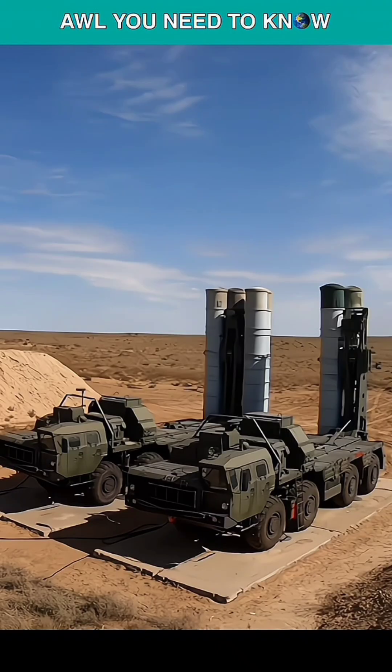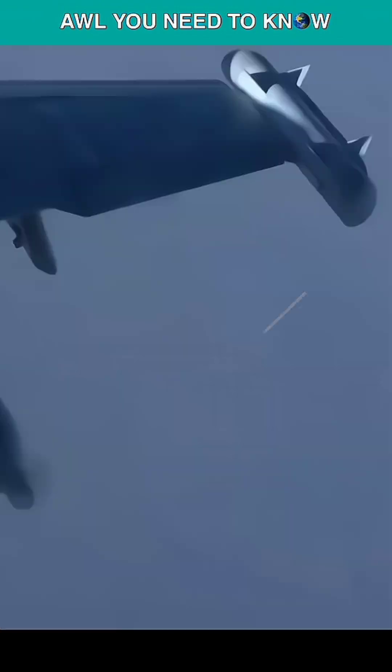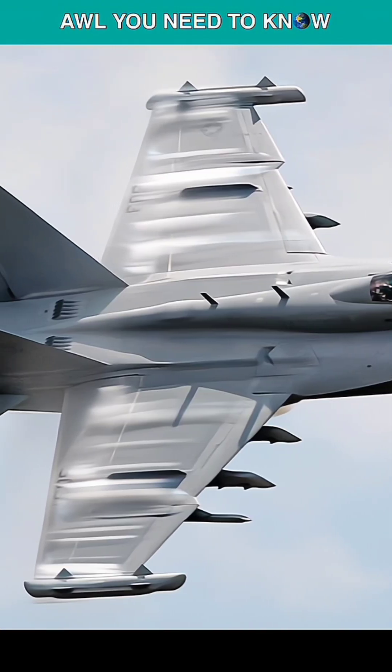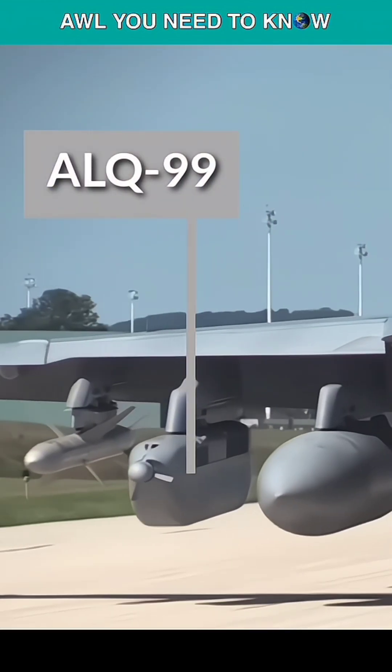All known surface-to-air threats can be detected and jammed with the use of a full-spectrum electronic warfare package, which consists of AN/ALQ-218 wideband receivers mounted on the wingtips of the aircraft and ALQ-99 high- and low-band tactical jamming pods.